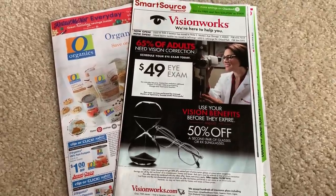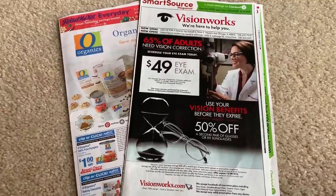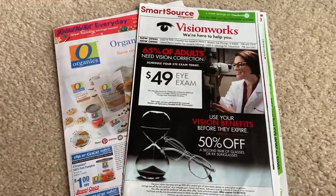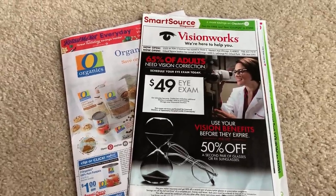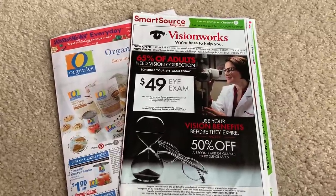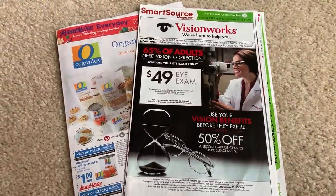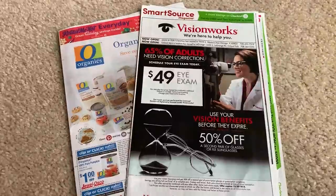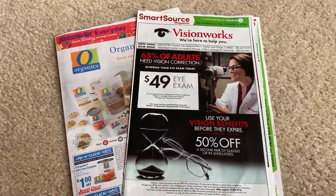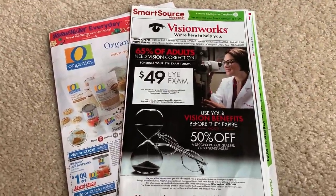All right guys, it is time for your December 9th coupon insert preview. We got two inserts today, a RetailMeNot and a SmartSource. We've got some really great coupons today. So if you haven't gotten coupons in a couple weeks because it has been pretty slow, stay tuned. I'll go through the inserts — you're going to want to grab a couple newspapers this week. I also have some additional deals, including Target and Five Below deals that you might want to take advantage of this week, which I will show at the end of this video.